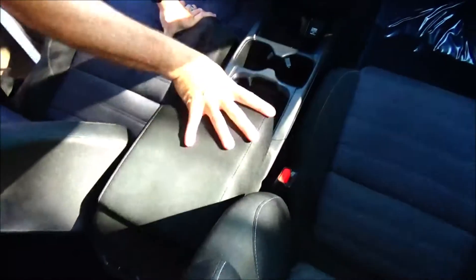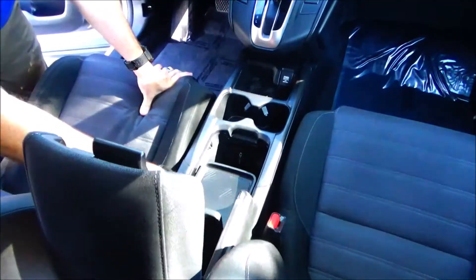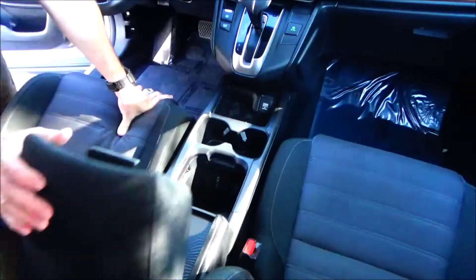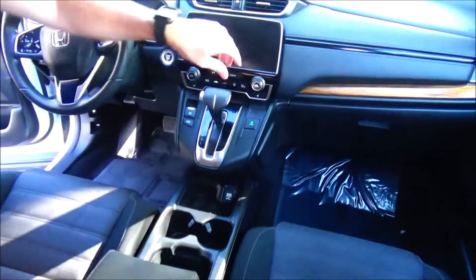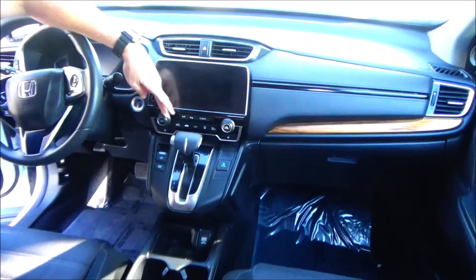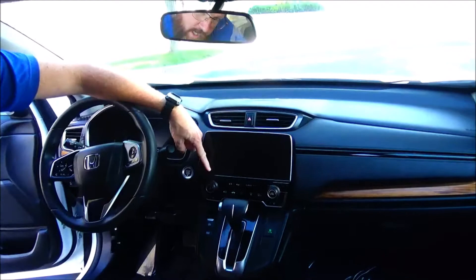Adjustable armrest with storage, adjustable and removable tray, USB, Apple and Android Auto plus USB and 12 volt charging, cupholders, coin tray, 12 volt, continuously variable automatic transmission, independent heating and air conditioning control for driver and passenger, driver and passenger heated seats, and touch screen radio with knob.